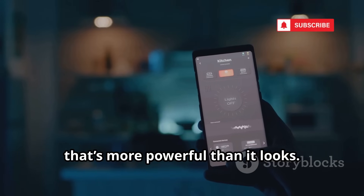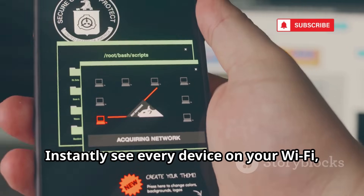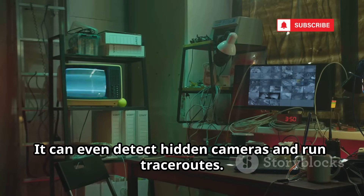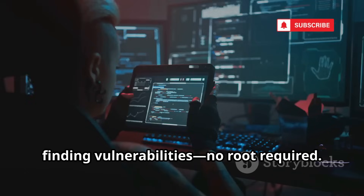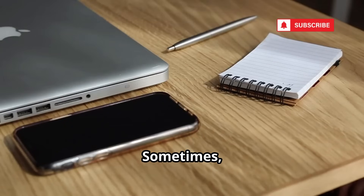Fing is a user-friendly network scanner that's more powerful than it looks. Instantly see every device on your Wi-Fi, run port scans, and analyze device details. It can even detect hidden cameras and run trace routes. Fing is perfect for mapping networks and finding vulnerabilities — no root required. It's a go-to tool for both home users and security pros. Sometimes the best tools are hiding in plain sight.